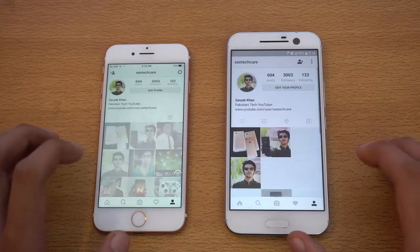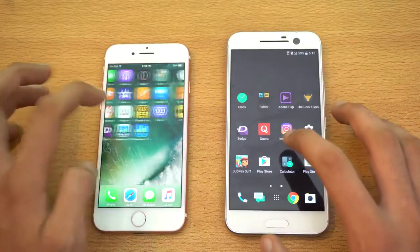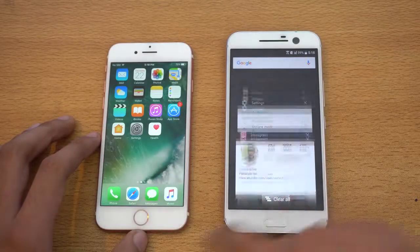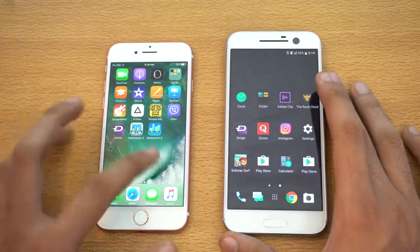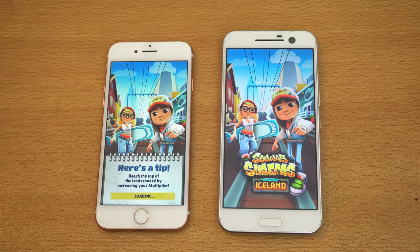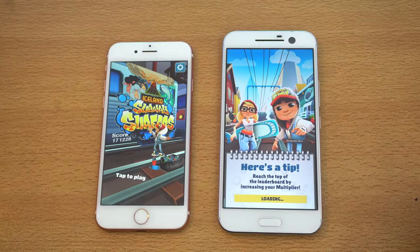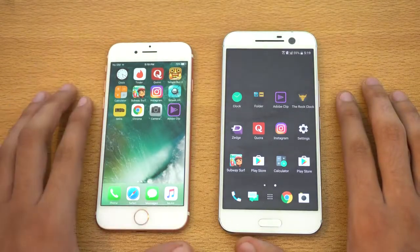Let's check the profile — pretty similar. Let's go back and check out Play Store versus the App Store. I did not sign into the Play Store, so we're not going to be opening that one. Instead we'll go straight for a game — Subway Surfer. Of course, resolution is a big difference here: 5.2-inch QHD versus 4.7-inch display on the iPhone 7. The iPhone 7 is definitely faster here. Obviously, gaming-wise, you cannot argue with the iOS environment.